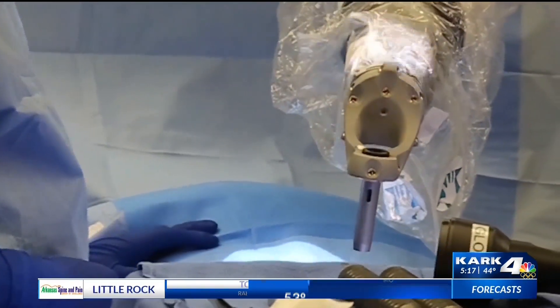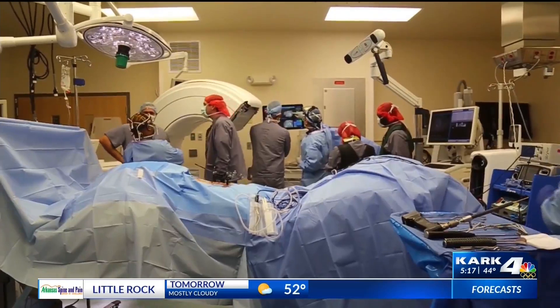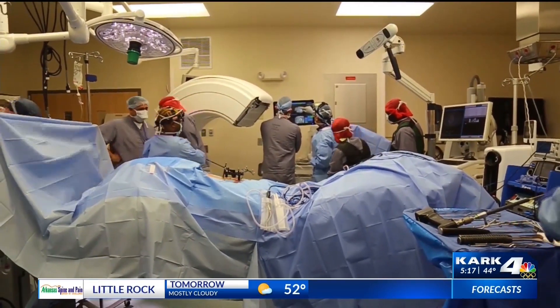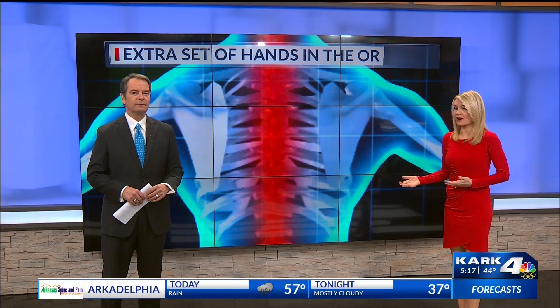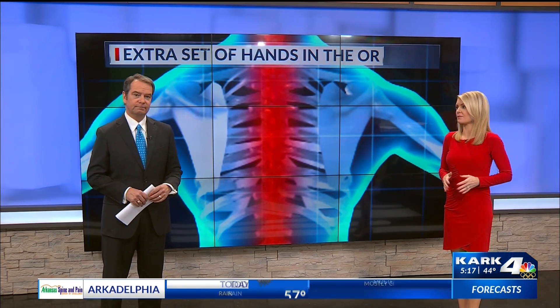If you find yourself under the knife for back surgery, there could be an extra set of hands, and that's what a central Arkansas hospital has invested in. Doctors say it's improving their accuracy in one of the most sensitive parts of your body.